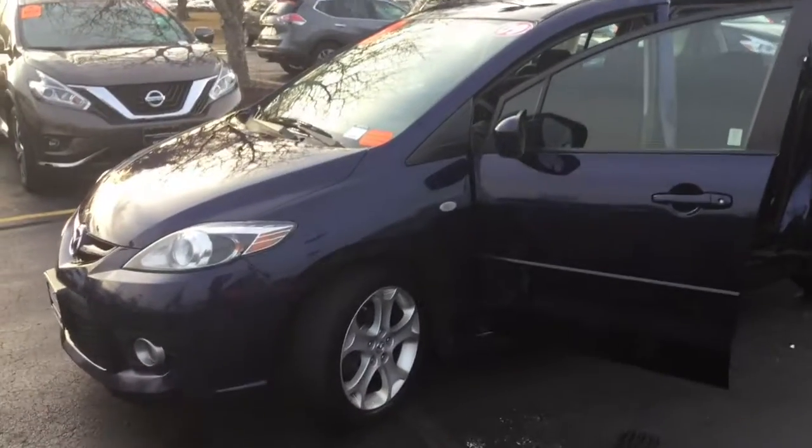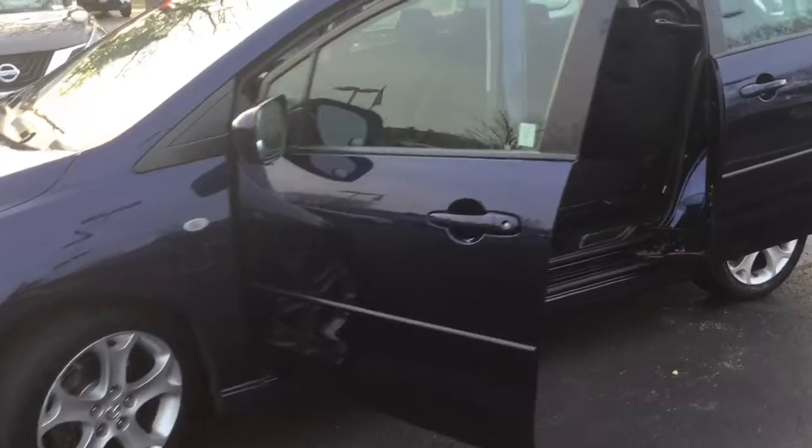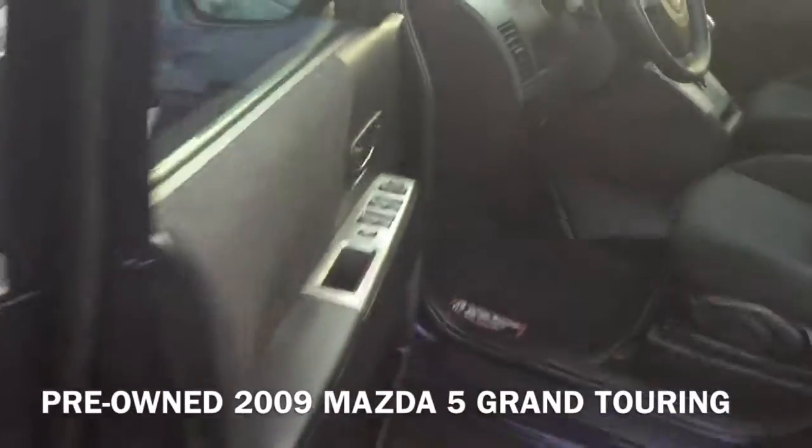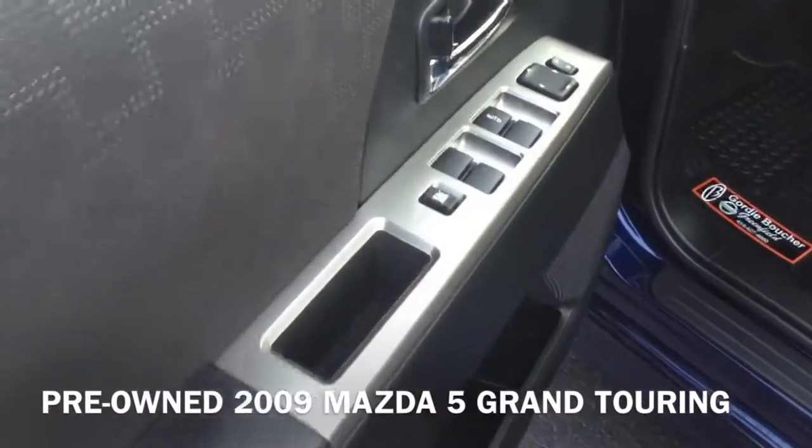Hi, I'm Taylor from Gordie Boucher Nissan of Greenfield. Tonight I'm super excited because I get to show you a closer look at this pre-owned 2009 Mazda 5 Grand Touring. Let's jump right in.